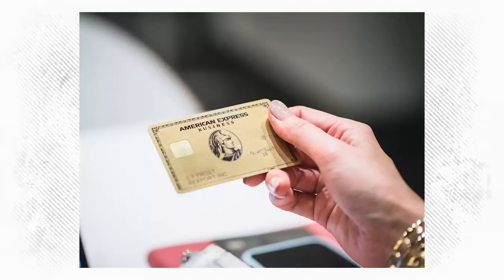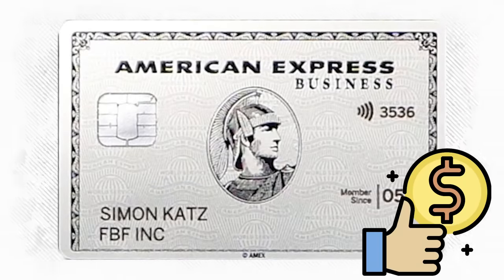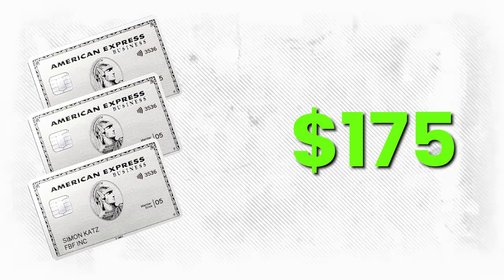You don't get lounge access with the Gold card and there are a lot fewer perks for travel. The Platinum card for me is the best card out there for the price and the perks. I don't get as much attention using the Gold card. With the Centurion I can get the Gold card for free — they send out additional member cards for free — and I can get three Platinum cards for the price of $175. So let's go to the Platinum card.